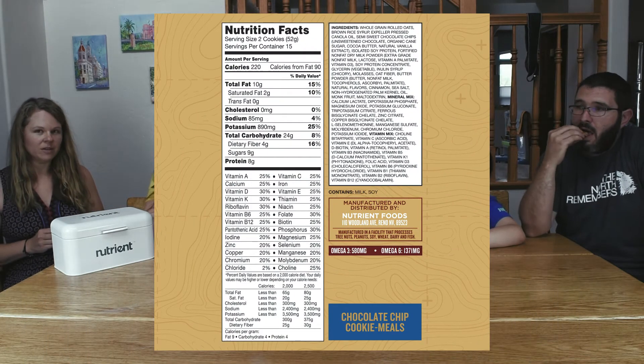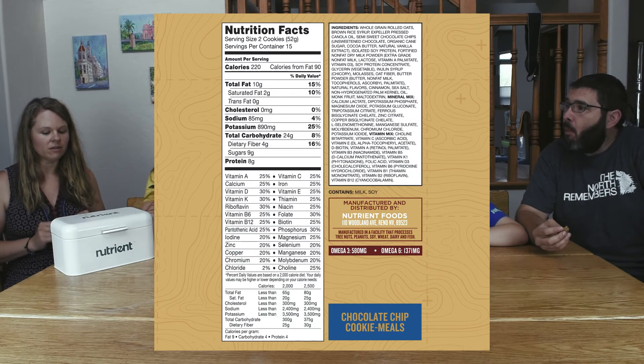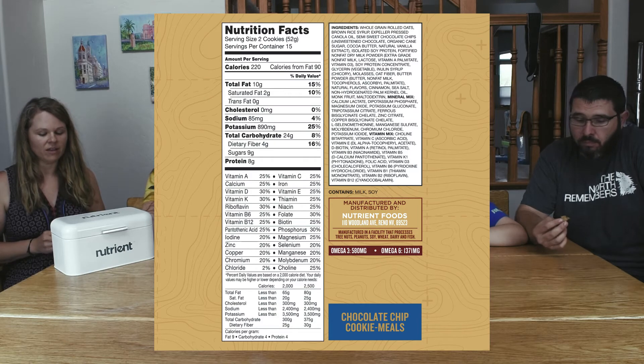It does say it has 14 different vitamins and 12 different minerals — we'll put up a graphic showing the ingredients. I like it. What do you guys think? I think it's good.